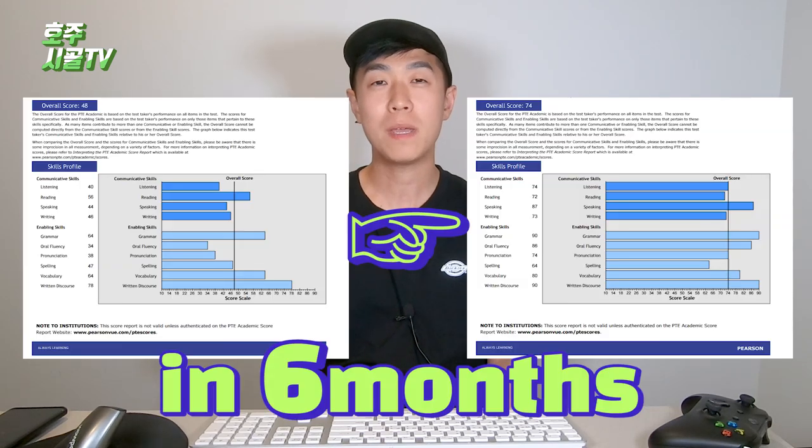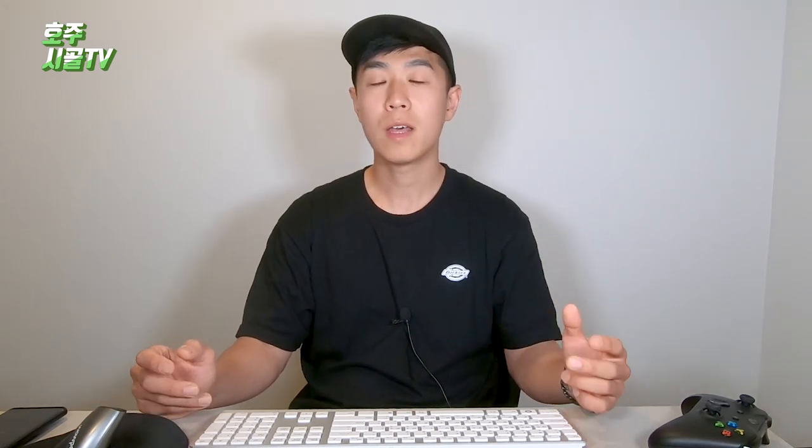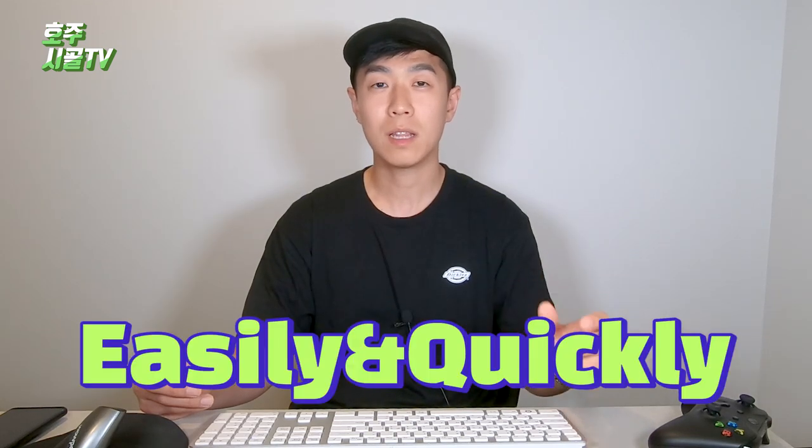Hello guys. I'm John from Korea. Today I'm going to share my experience and tricks to get my score at the PTE test. This is my first time making a video in English so I'm really nervous about it. But I suffered from PTE for a long time and I really needed the score so bad.